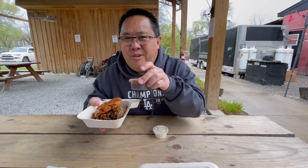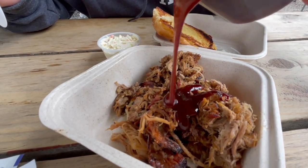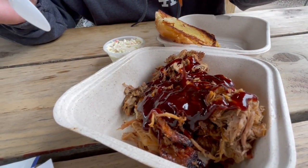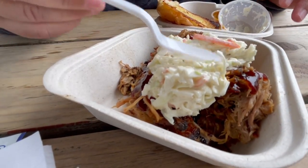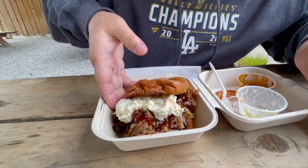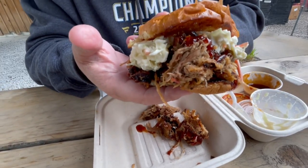The meal comes with a little side of coleslaw as well as their barbecue sauce. We're going to do a proper build on this pulled pork sandwich. I tasted their homemade barbecue sauce — it's a little bit on the sweet side and it's really good. So here we go — let's get some barbecue sauce all over that pulled pork, and then we're going to top that with the coleslaw. Now that looks good.